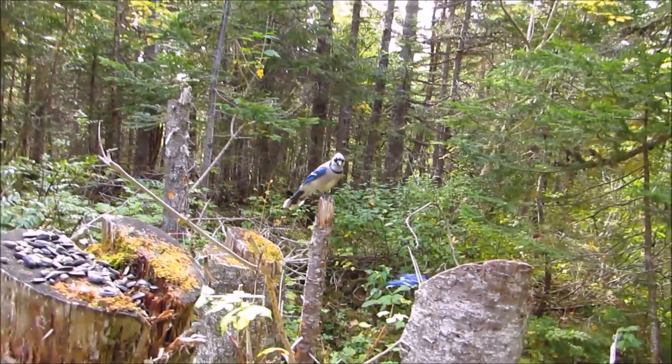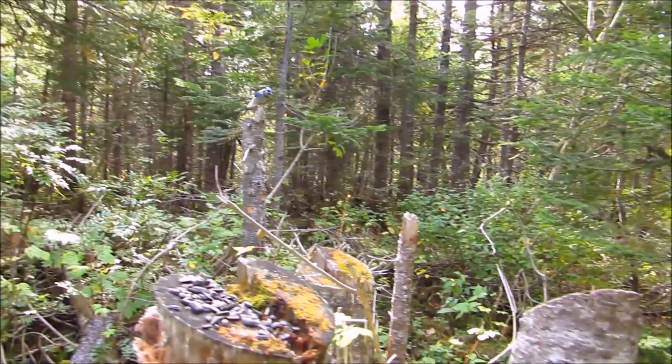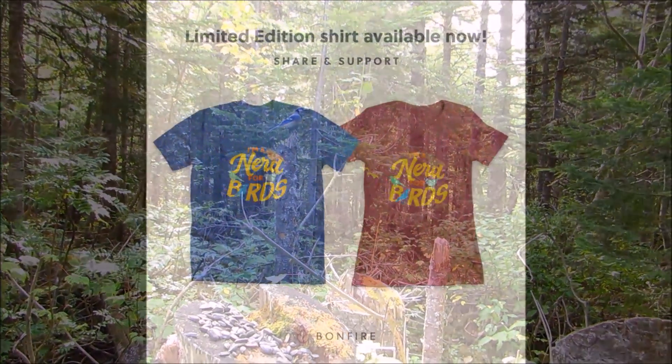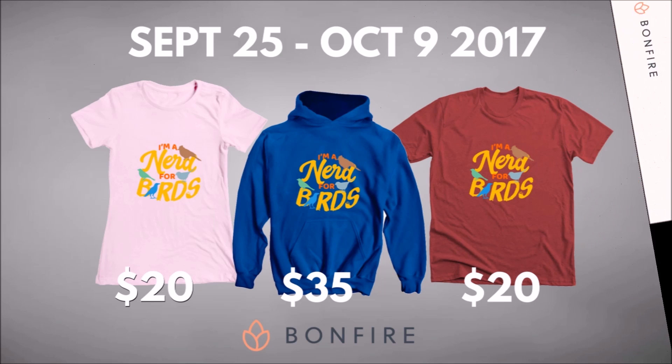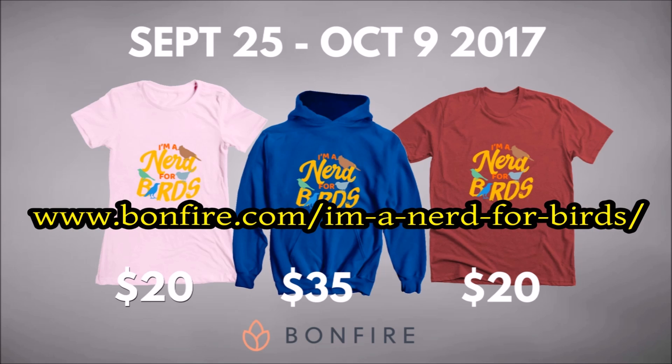Also, if there is a bird topic you would like me to cover, let me know in the comments. Happy birding! Just wanted to let you all know that I now have limited edition bird nerd t-shirts and hoodies. T-shirts are $20 and hoodies are $35. If you like what I do and would like to help support me, as well as have a pretty cool shirt, head on over to bombfarr.com to order one. The link will be in the description below. Thanks for your time!